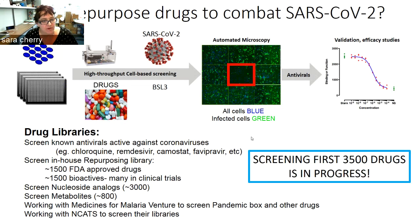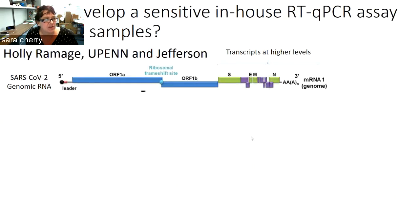Right now, the first 3,500 drugs have been tested and we're analyzing the data. Hopefully in the next few days we'll be able to identify new bioactives that can block infection with this coronavirus. In addition, we're trying to help people across the university develop additional assays that can be used to screen patients.